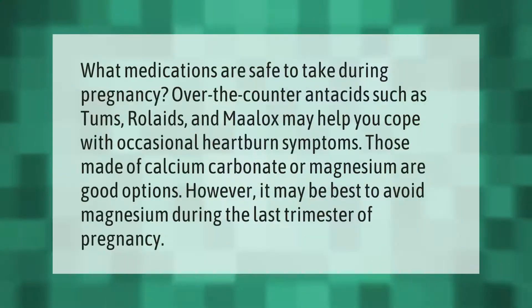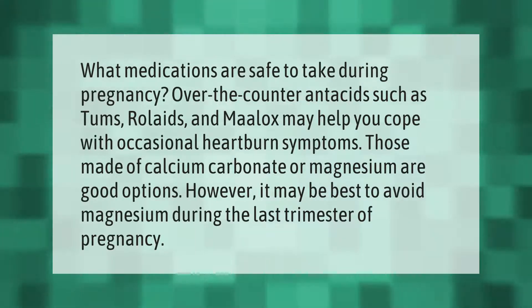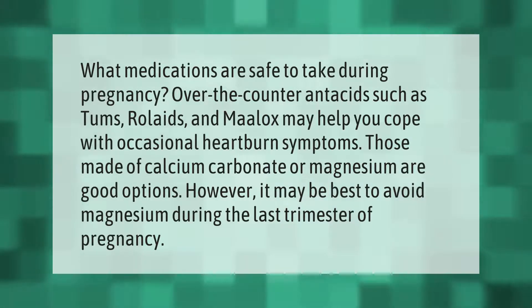What medications are safe to take during pregnancy? Over-the-counter antacids such as Tums, Rolaids, and Maalox may help you cope with occasional heartburn symptoms. Those made of calcium carbonate or magnesium are good options; however, it may be best to avoid magnesium during the last trimester of pregnancy.